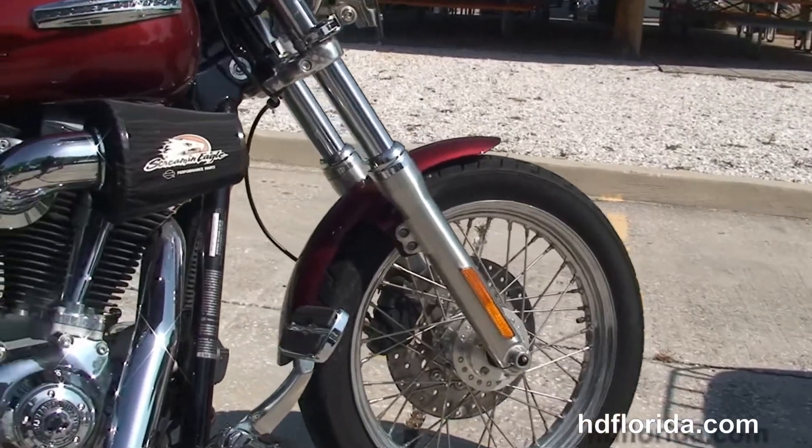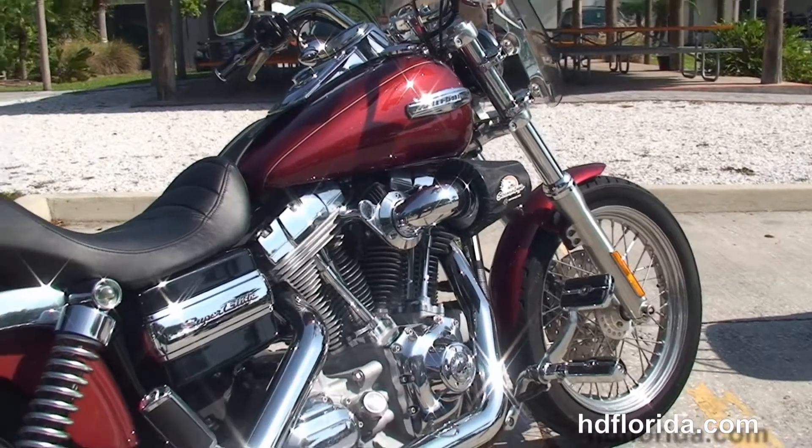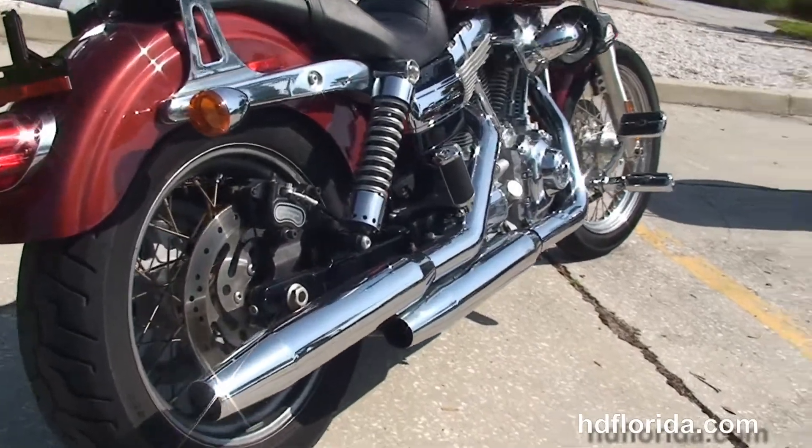This bike has a rubber mounted, air cooled, 96 cubic inch twin cam engine with 6 speed transmission, stage 1 fuel mapping and Screamin' Eagle heavy breather. We've got the upgraded passenger pegs, fully adjustable rear shocks and a wraparound rear fender.